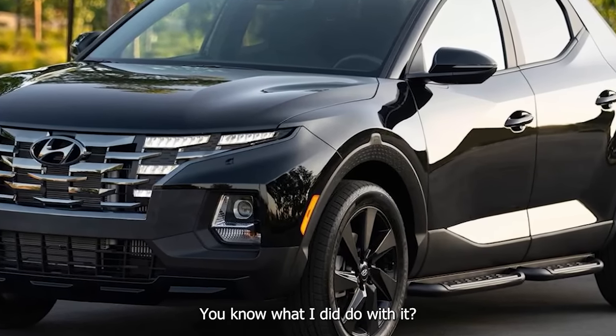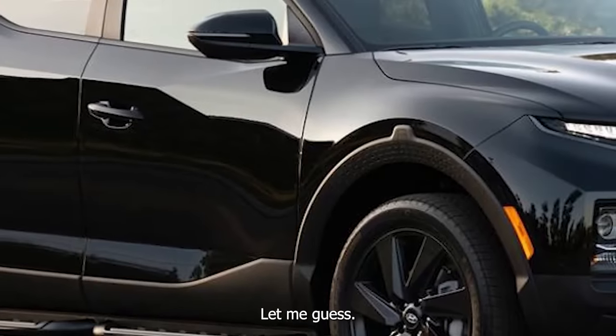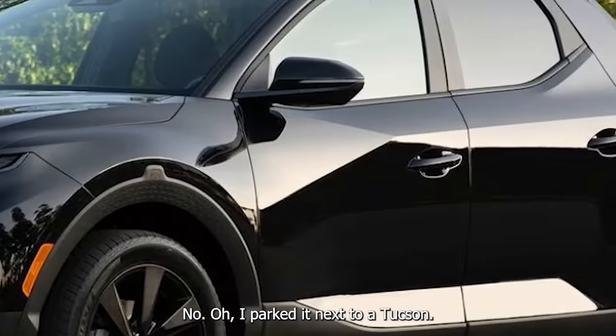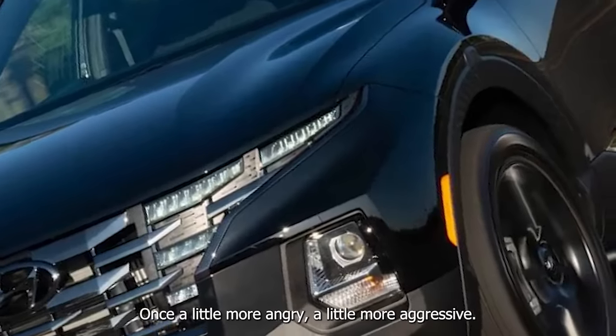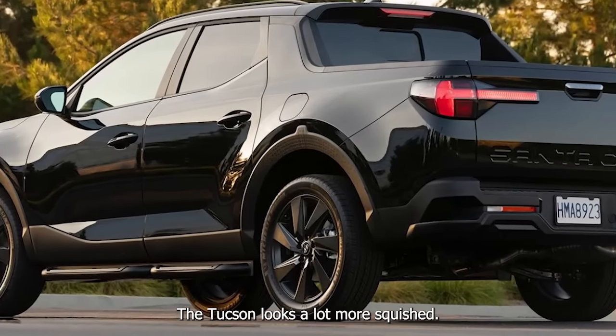I parked it next to a Tucson. This looks better than the Tucson — it's a little more angry and aggressive. The Tucson looks a lot more squished in the front. This looks kind of cool, although it's still trying a little too hard.